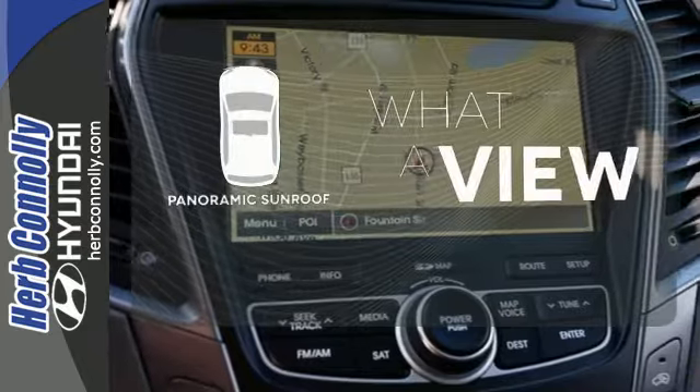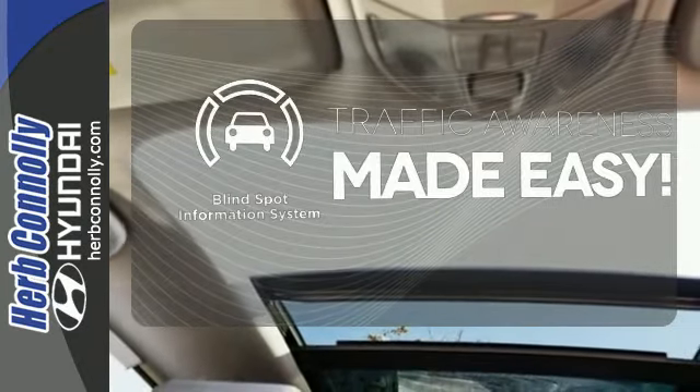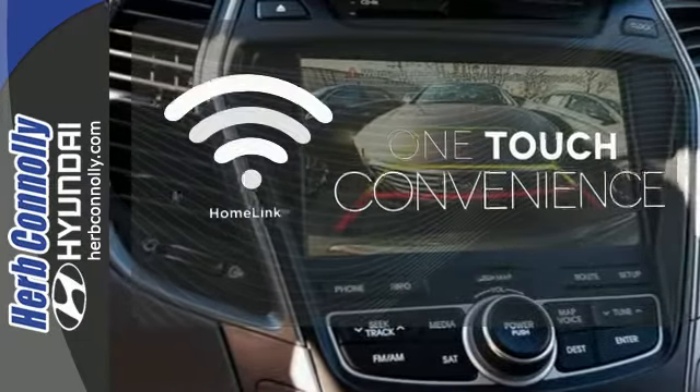The panoramic sunroof gives you even more fresh air for your drive. The blind spot indicator helps you maneuver through traffic. With Homelink, one touch makes your arrival as welcoming as if you'd never left.